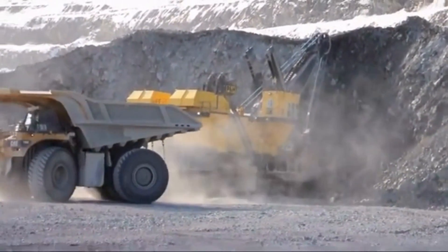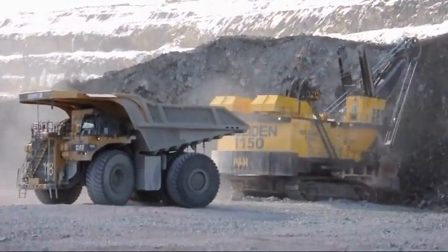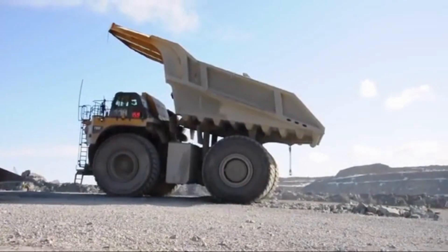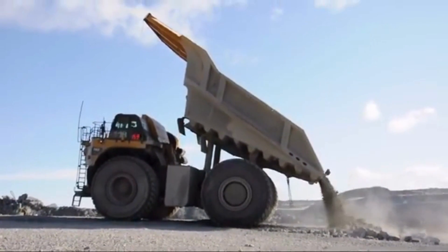One of the primary regions where this truck is commonly used is Australia. The mining industry in Australia is one of the largest in the world, and the Caterpillar 795 FAC is a popular choice for many mining companies operating in the region. The truck's size and payload capacity make it well suited for the large-scale mining operations that are prevalent in Australia.